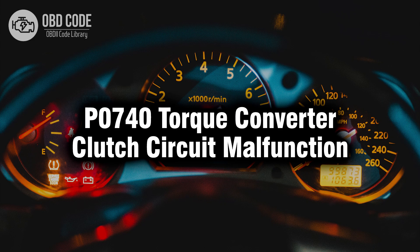Welcome. In this video we will talk about code P0740, its symptoms, causes and possible solutions.